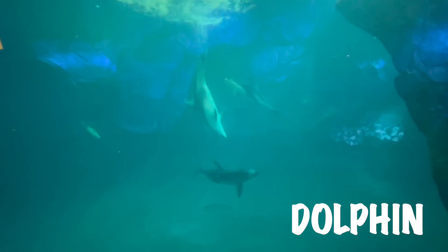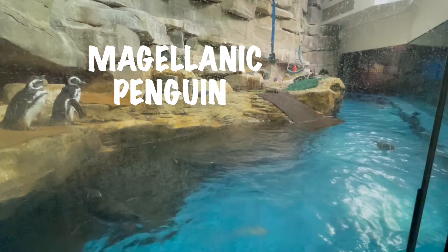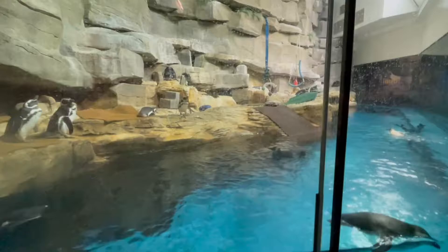I also got to see some penguins. This type of penguin is called a Magellanic penguin. Penguins can sometimes look like birds — they have wings, but instead of flying they swim. Magellanic penguins swim very, very fast and they use their flippers to swim and dive underwater.